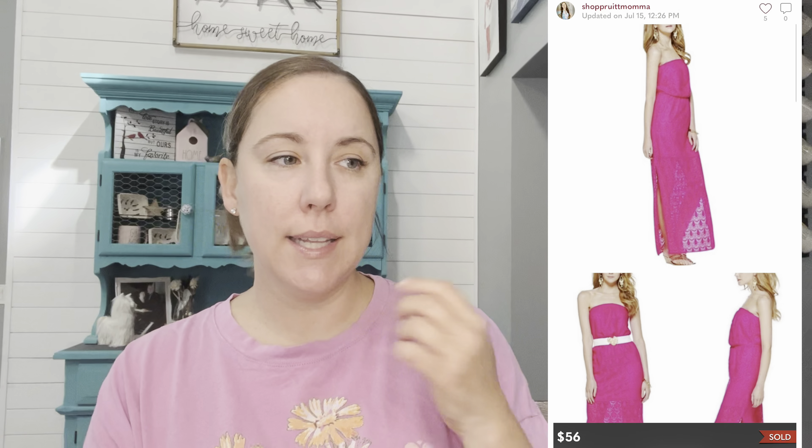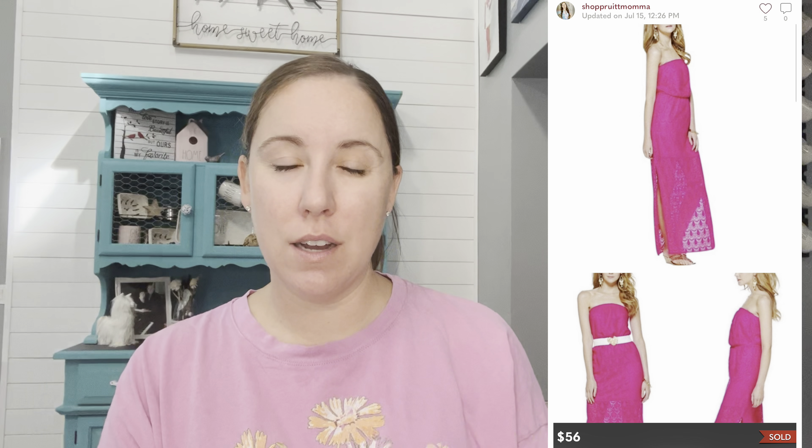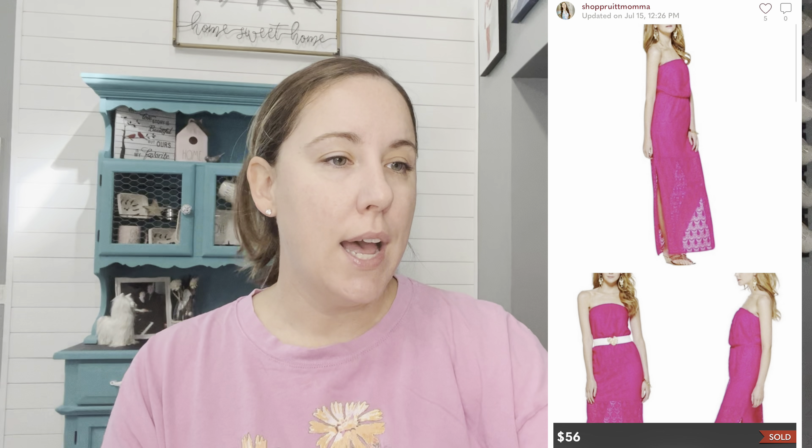Lilly Pulitzer also makes it into most of my 'What Sold' videos. This is something I was selling for a friend — she gave me a handful of her beach cover-ups and asked me to sell them, so I'll be giving her half the money. It was this pink lace maxi dress — it wasn't exactly a cover-up, that's just what she used it for — and it sold for $56 on Poshmark really quickly.